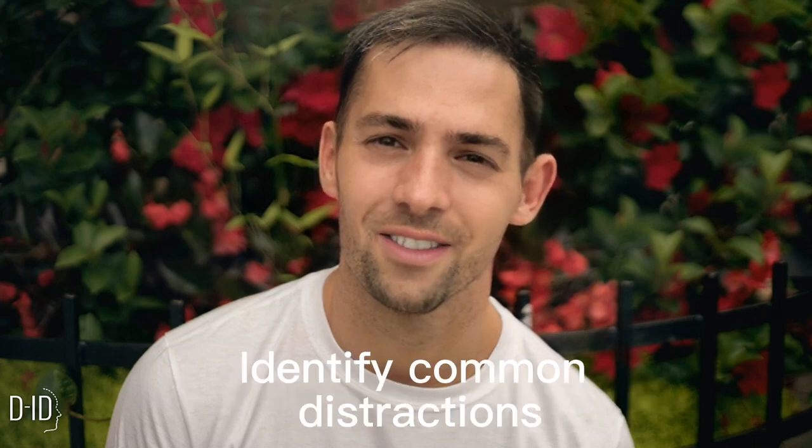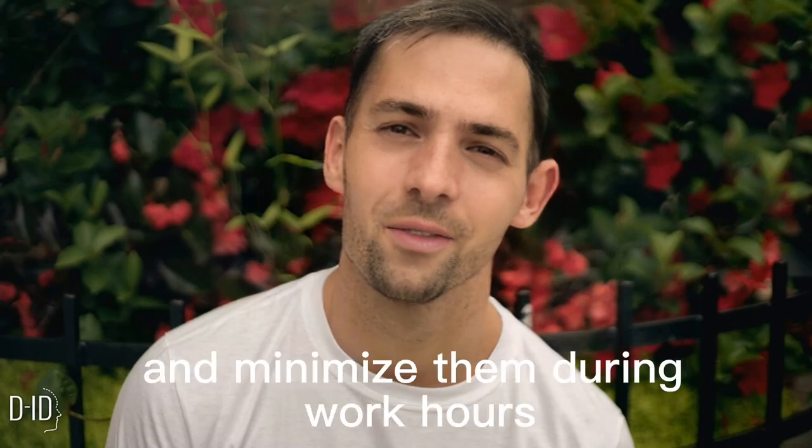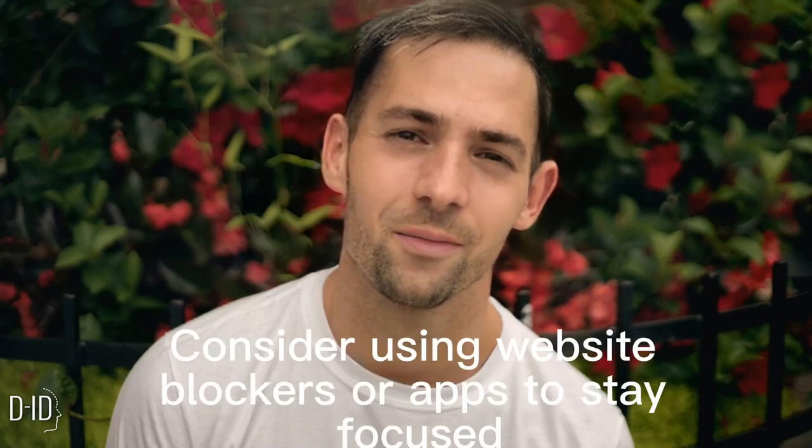Tip 5: Eliminate Distractions. Identify common distractions — for example, phone notifications and social media — and minimize them during work hours. Consider using website blockers or apps to stay focused.